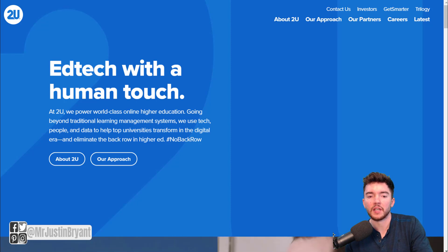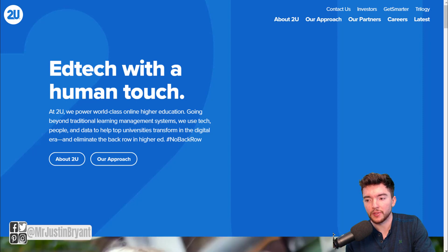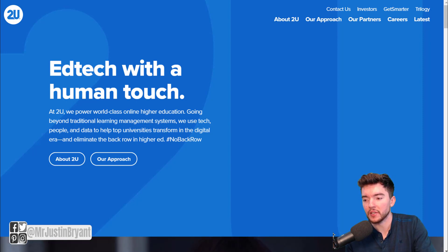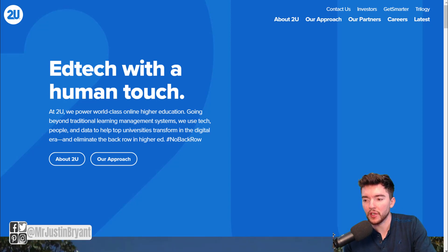They offer online degree programs. 2U is actually a very highly rated employer — they have great benefits and everything as well. So you might want to check out when they have careers available.